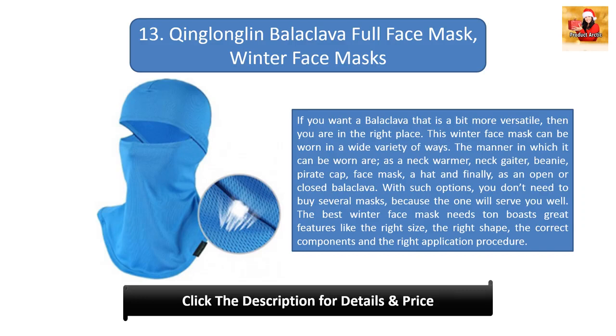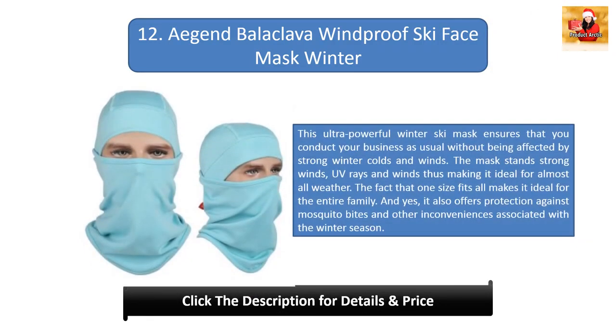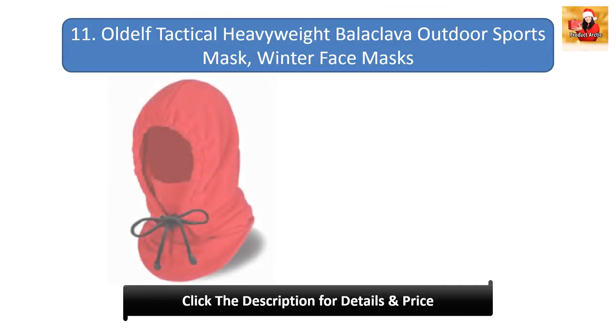#12: Agent balaclava windproof ski face mask. This ultra powerful winter ski mask ensures that you conduct your business as usual without being affected by strong winter colds and winds. The mask stands up to strong winds and UV rays, making it ideal for almost all weather. One size fits all makes it ideal for the entire family, and it also offers protection against mosquito bites.